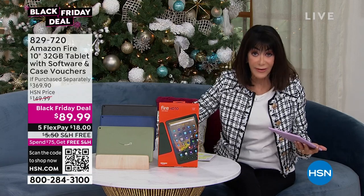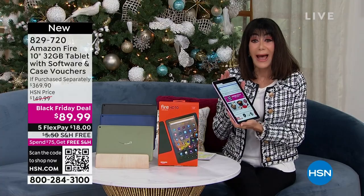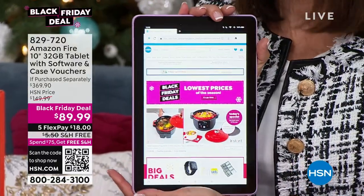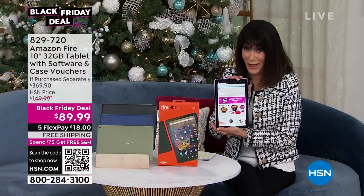We're not waiting till Thanksgiving. We're not even waiting till the beginning of November. We have a Black Friday deal - and this has been on fire. It is the Amazon Fire.